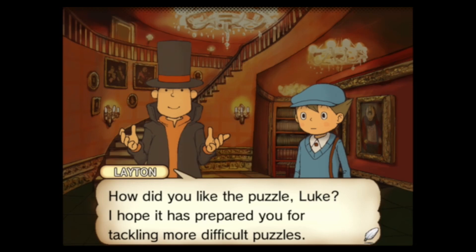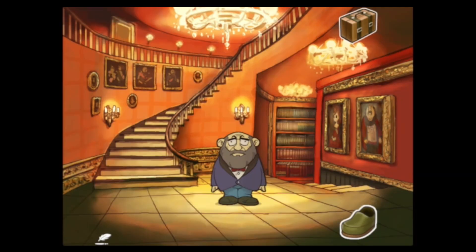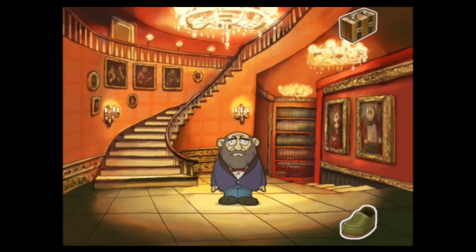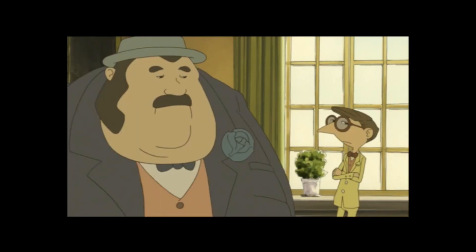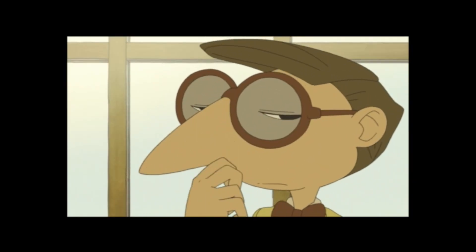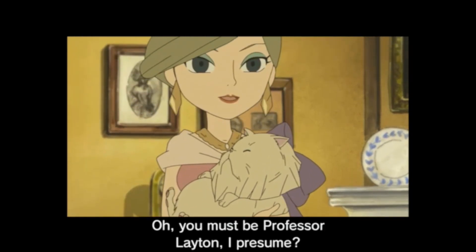All right. How do you like that puzzle, Luke? I hope it has prepared you for tackling more difficult puzzles. So we have to go visit Lady Dahlia and her friends. Now we have to make our way towards the second floor, which is up the stairs using the foot or shoe icon. Now we will get introduced to some characters from the game — always important to meet lots of characters, including the weird ones, like the guy with circular glasses.